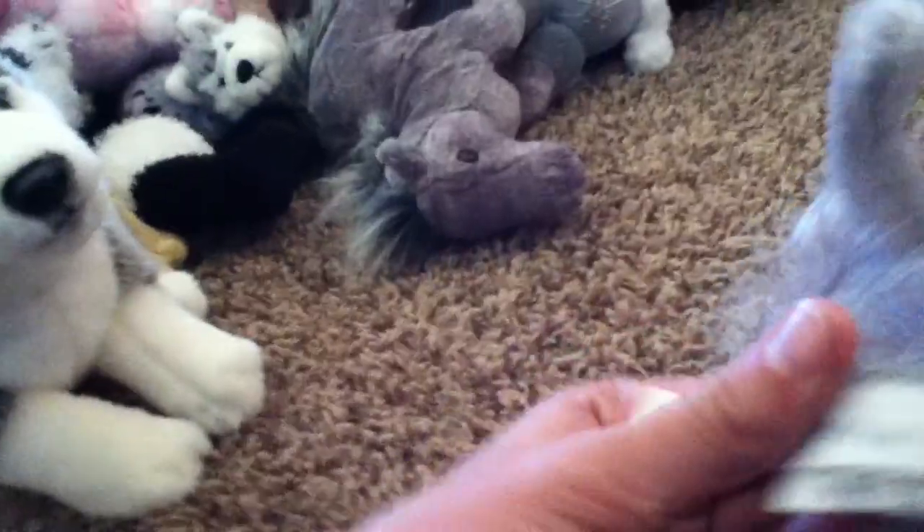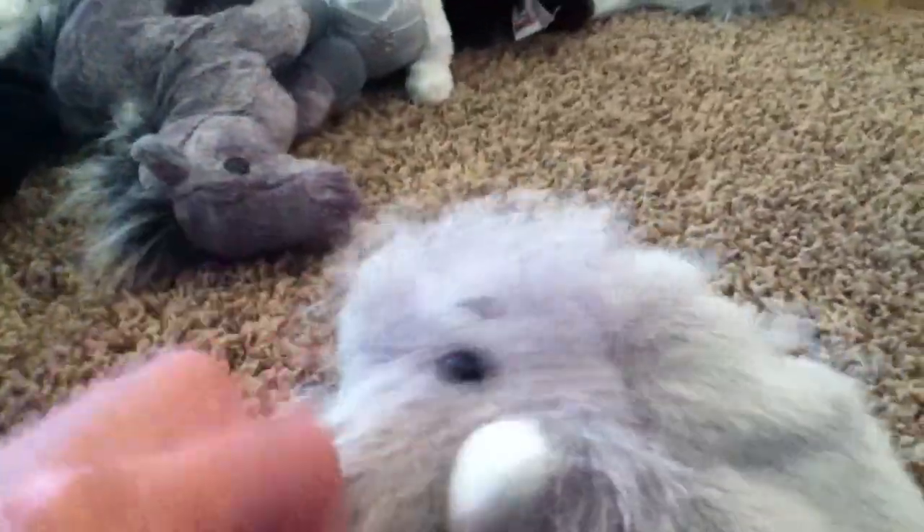This is Ellie, my elephant Webkinz. I like this one because it's really floppy — it's fun to play with. It's one of the old ones too. It's got soft chunks and soft ears. That's Ellie.